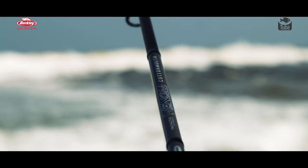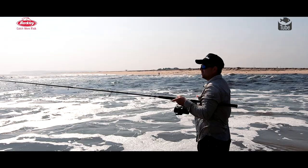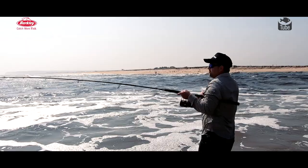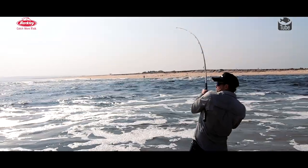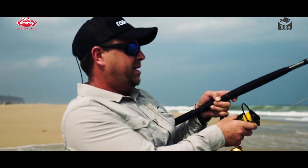I was fortunate enough to get the brand new Berkeley Venom Cottonmouth. It's a popping, stick baiting rod that is diverse enough that you can use it for bait, ballooning, all different types of facets. So it's a fantastic make from Berkeley. I was so chuffed to have it on this trip.